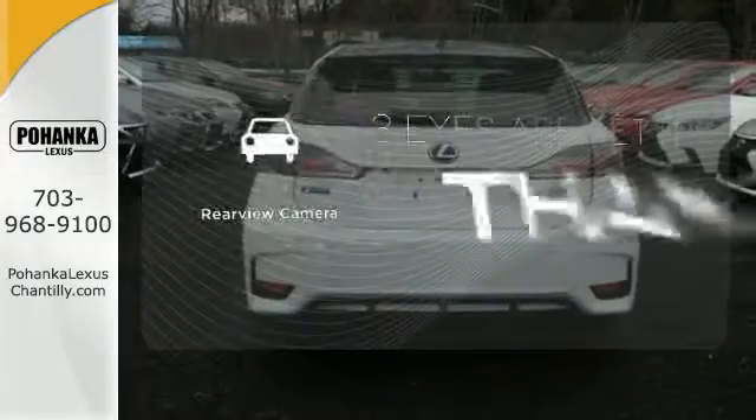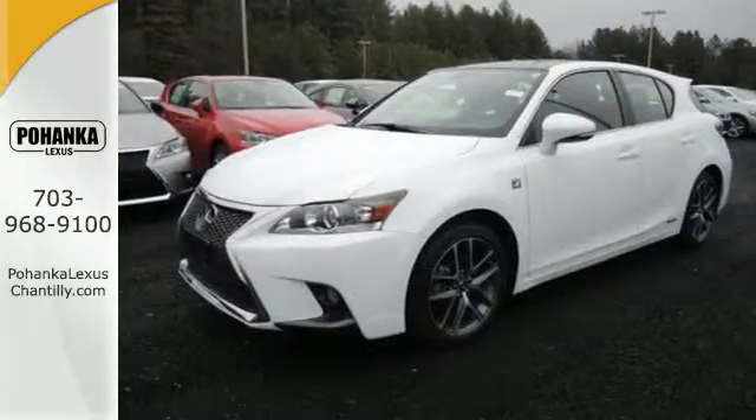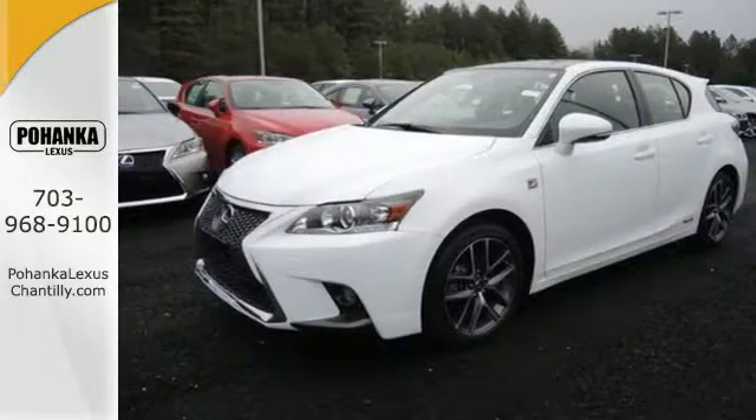The backup camera gives you a clear picture of what is behind you. Make your mark without leaving a mark in this Lexus Hybrid.